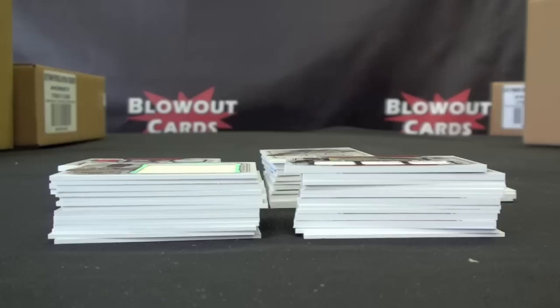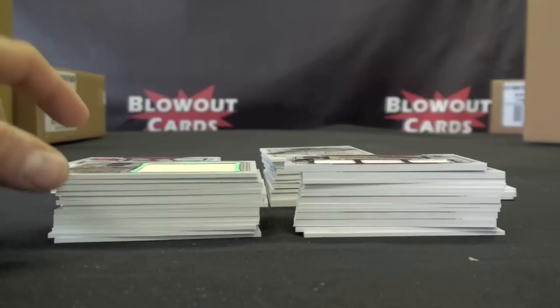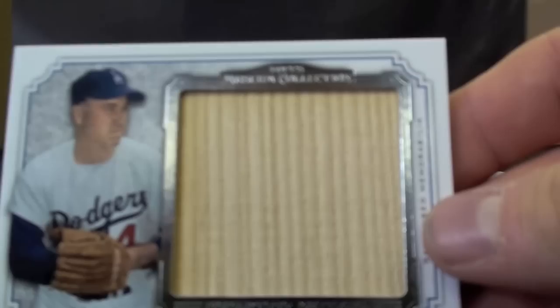What's up guys, this is Matt with Blowout Cards, live from the Fantastic Swords, Chantilly, Virginia. This is Frank C's recap of his 12-box case of 2012 Museum Collection Baseball. I'm just going to fly through some of the hits so you guys can see it.